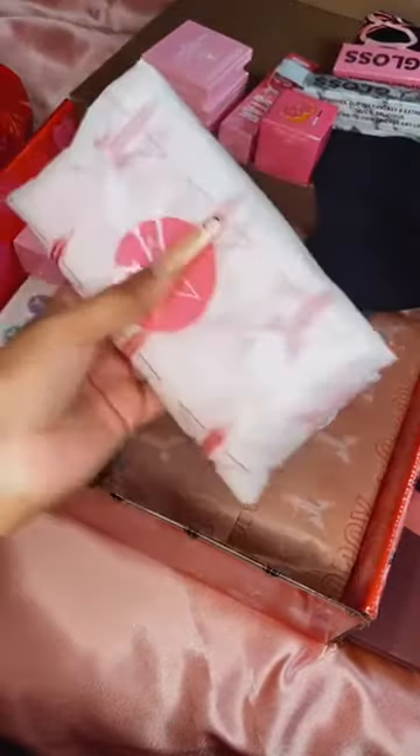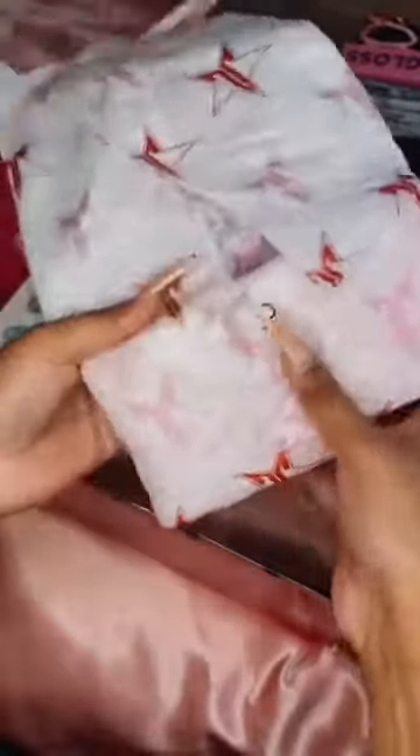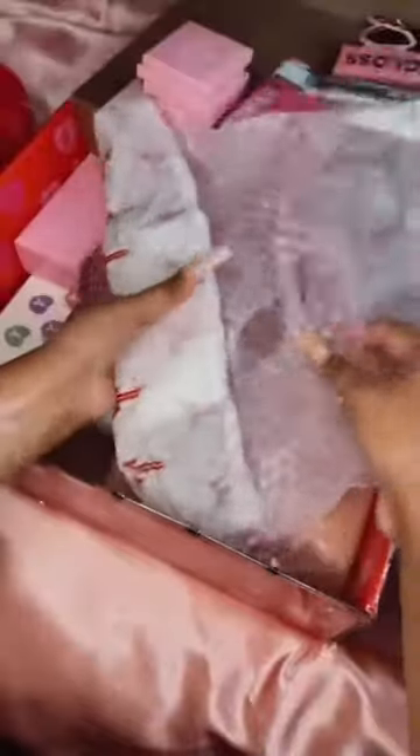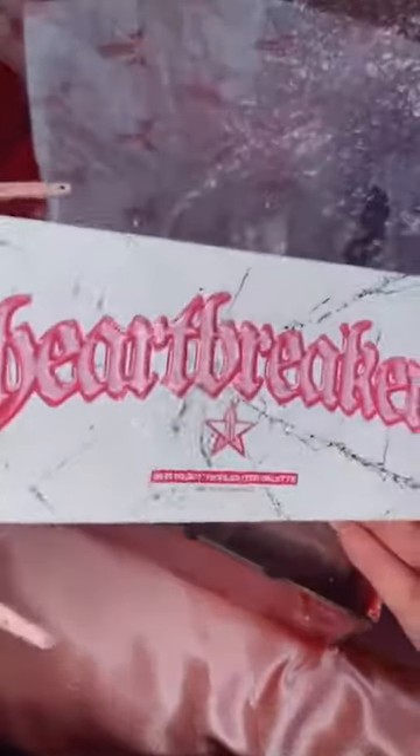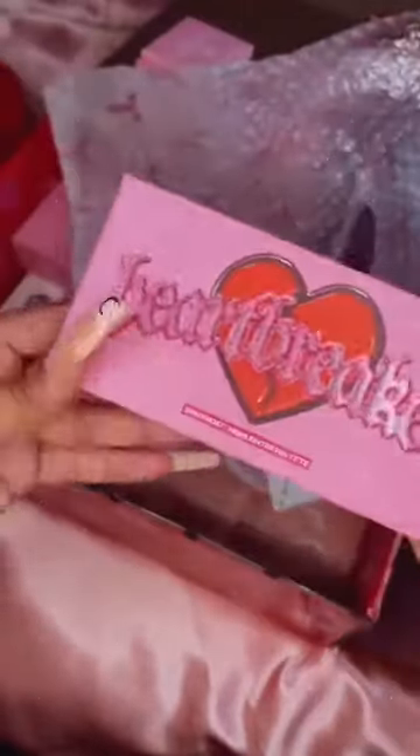If you can hear background noises, it's just Maya messing around. Next thing — oh, I think this is the Heartbreaker palette — not a palette, a highlighter. Let me just switch the light off so you can see. Wow, I really love this packaging. Okay, it says 'Heartbreaker Skin Frost Highlighter Palette.' Let's open it up. Oh my gosh, this looks so pretty — I mean, how pretty is this? I actually love this.